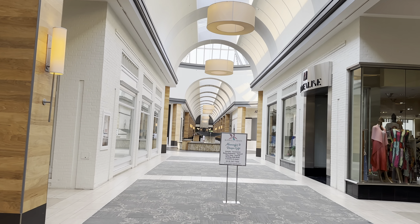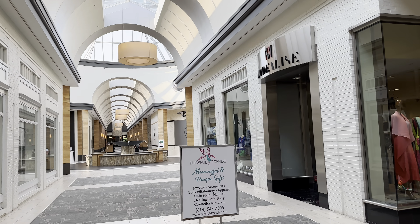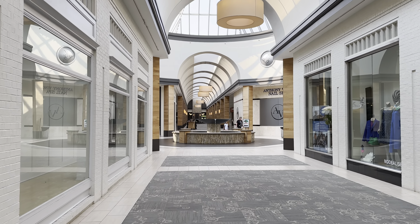This mall apparently opened in 1972 as an open-air mall, and then 20 years later, in the early 90s, they enclosed it.